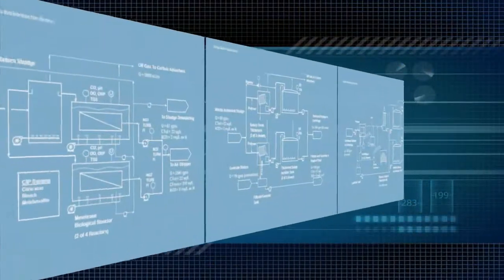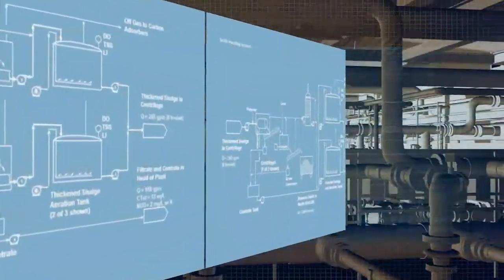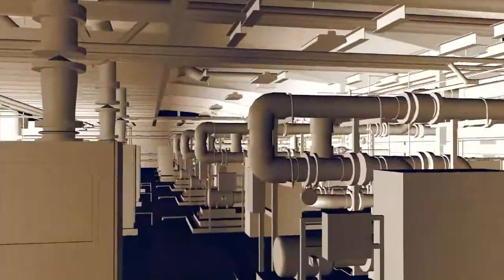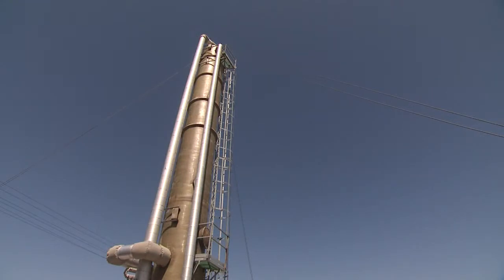In terms of treatment stringency, specialized plant processes will be able to remove contaminants to the parts-per-billion level, improving the contaminated groundwater to better-than-drinking water quality.